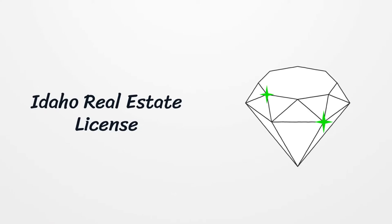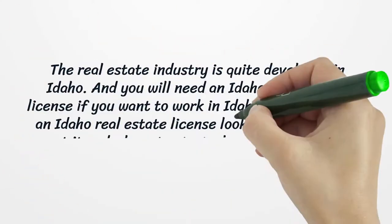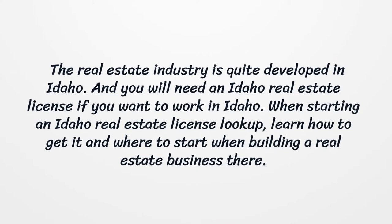Idaho Real Estate License. The real estate industry is quite developed in Idaho, and you will need an Idaho real estate license if you want to work there. When starting an Idaho real estate license lookup, learn how to get it and where to start when building a real estate business in Idaho.